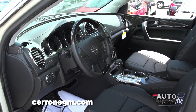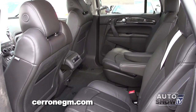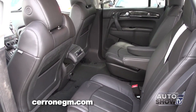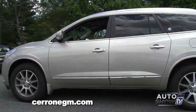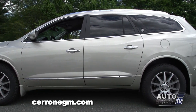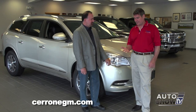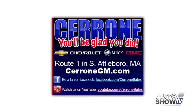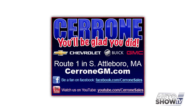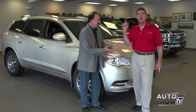It comes with side blind zone alert, which warns you when a vehicle is detected in your side view mirror and you can't see it. And then, lastly, a front center airbag, which adds another layer of protection to the driver — and that's an industry first. Let's recap: Chevy cars, Chevy trucks, full line of GMC and Buick. Come to Cerrone's where you feel right at home — and you'll be glad you did. We'll be glad you did.